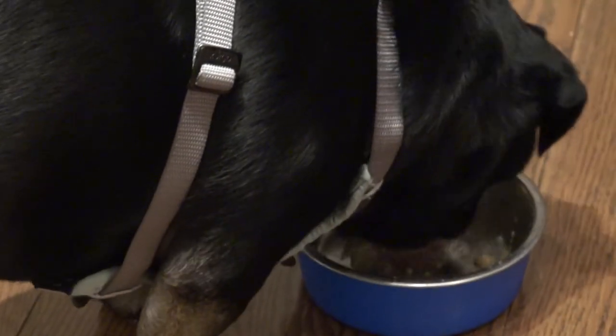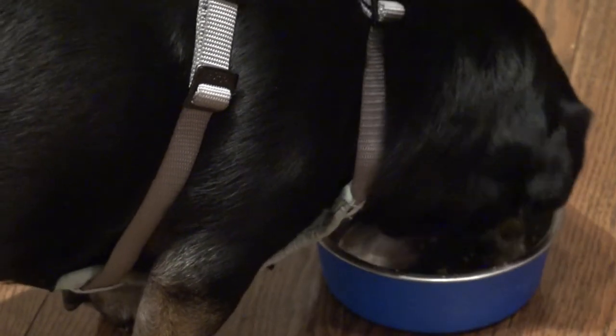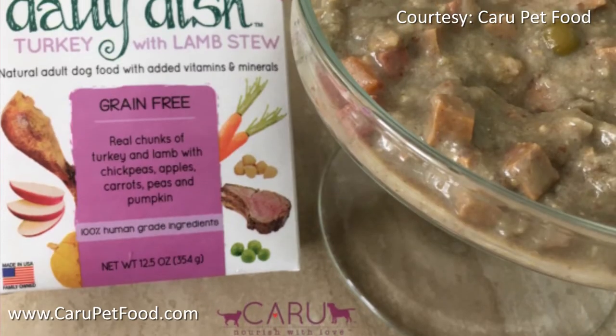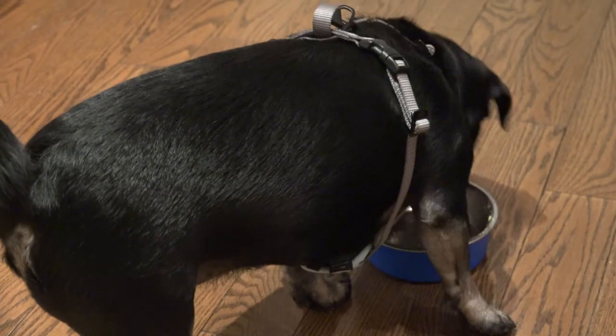So it's got real chunks of turkey and lamb with chickpeas, apples, carrots, peas and pumpkin. 100% human grade. Natural adult dog food with added vitamins and minerals. I think Kilo likes it.